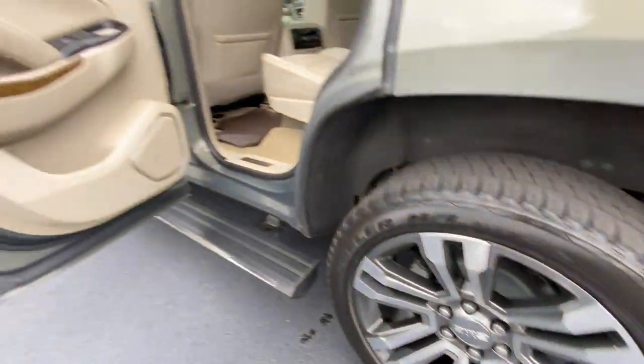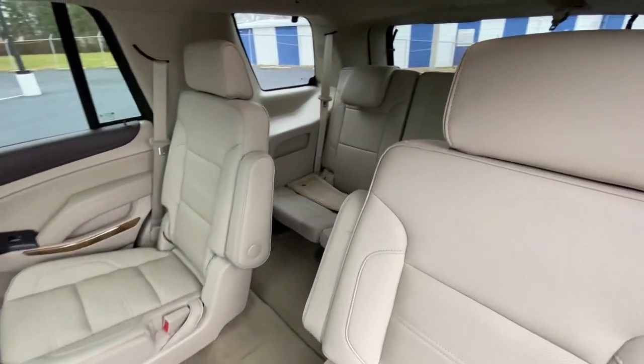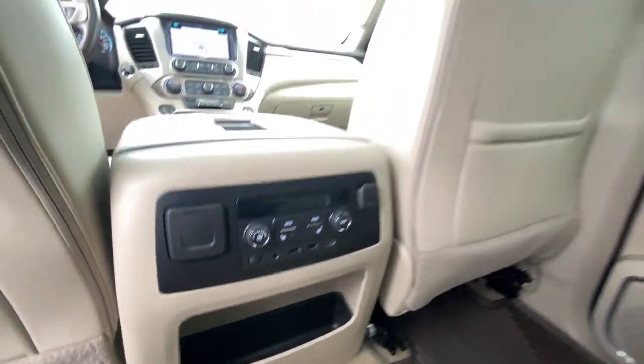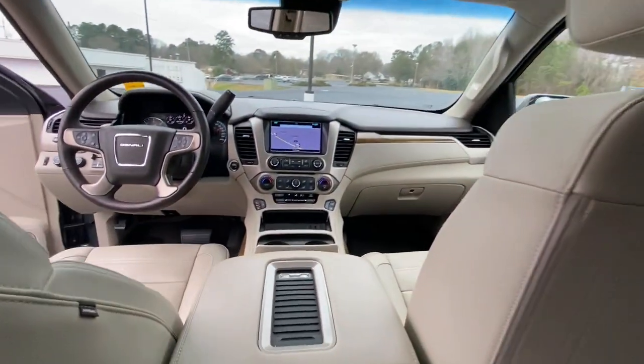The following are some of this vehicle's highlighted options: navigation system, keyless entry, satellite radio, heated mirrors, fog lamps, premium sound system, power passenger seat, cooled front seat, power lift gate, heated rear seat.